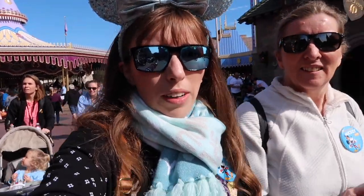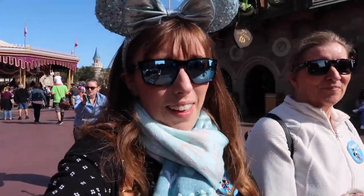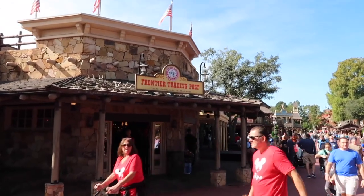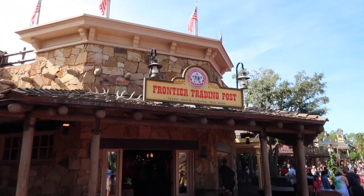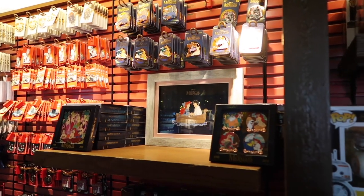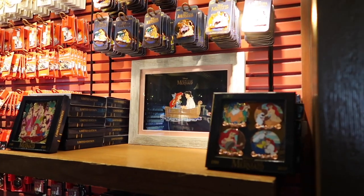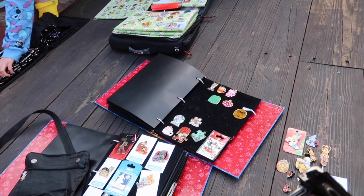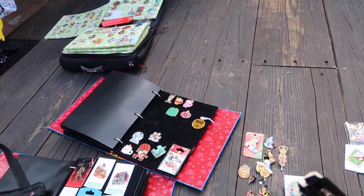According to the app it's like a 20 minute wait for Space Mountain, so hopefully it'll still be that when we get there. We're just going to head quickly into the pin trading at the store near Frontierland. This is the best place to get the exclusive pins. They've got some pins from the D23 Expo and the pin trading days — all mermaid pins. People are actually pin trading at the front of the store.